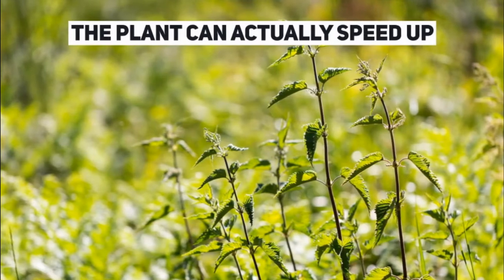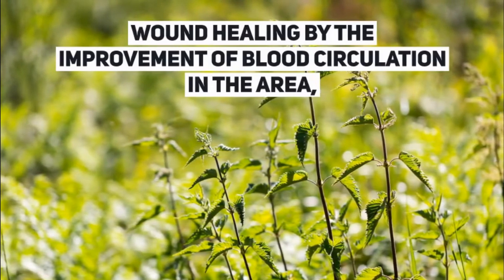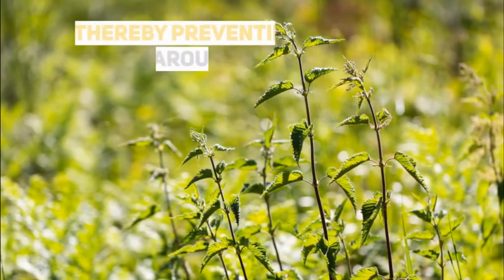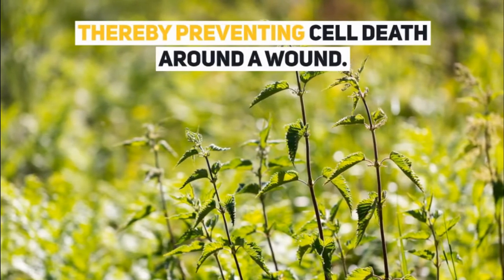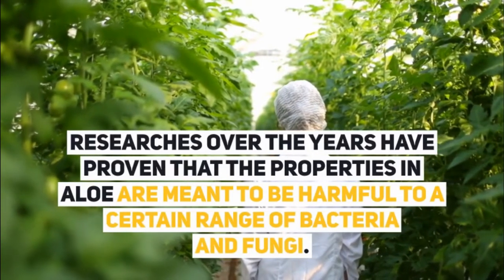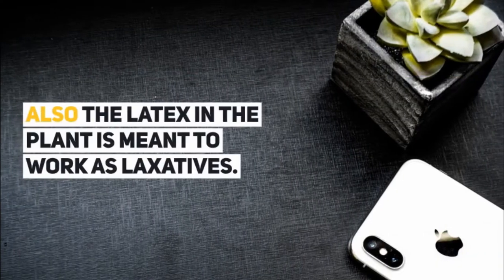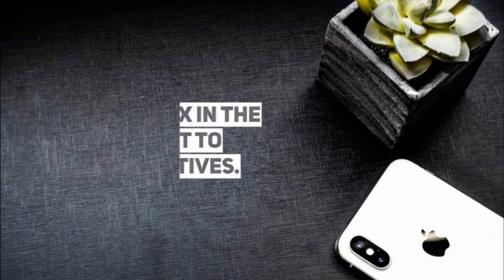The plant can actually speed up wound healing by the improvement of blood circulation in the area, thereby preventing cell death around the wound. Research over the years has proven that the properties in aloe are meant to be harmful to a certain range of bacteria and fungi. Also, the latex in the plant is meant to work as a laxative.